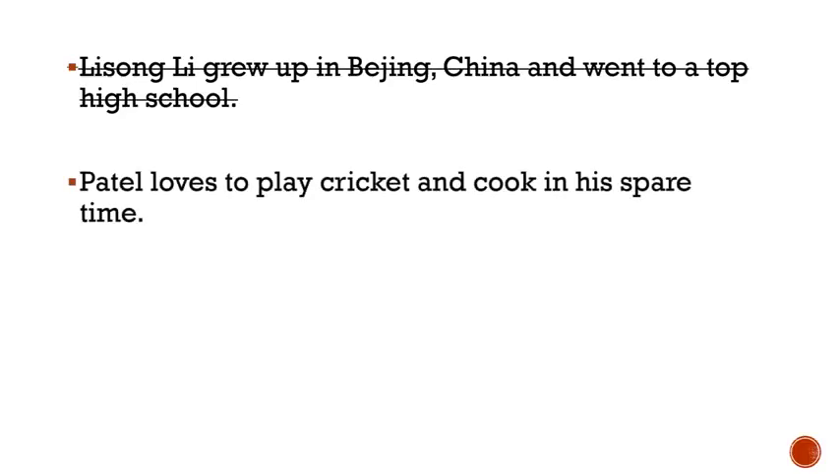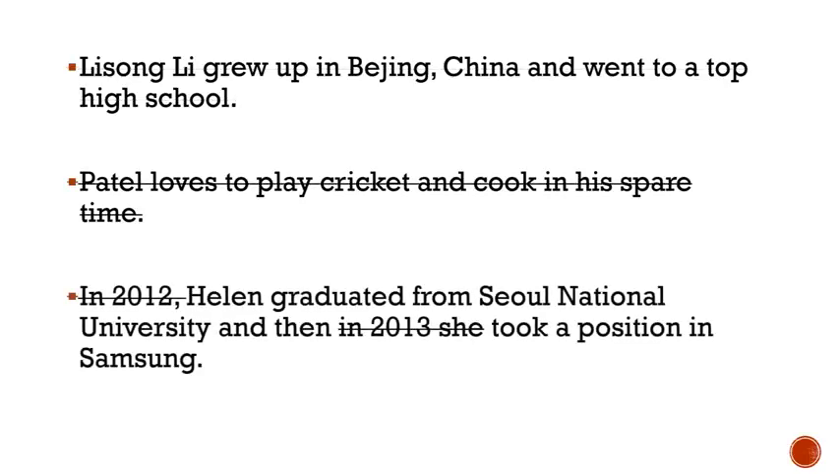Also for an academic bio, remove hobbies or what you do in your spare time. As a graduate student, focus on your research and professional qualifications. Finally, the bio is not a resume or CV, so it's not so important to include dates or years.